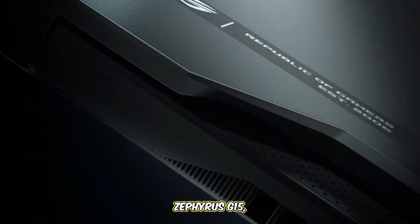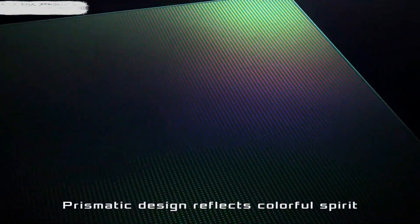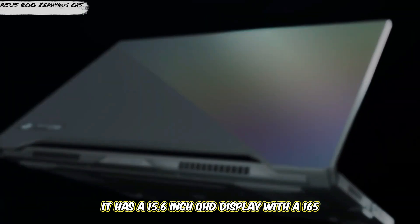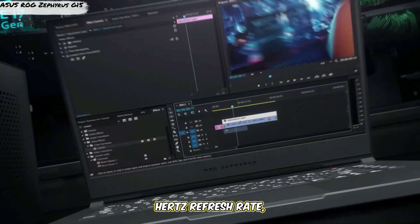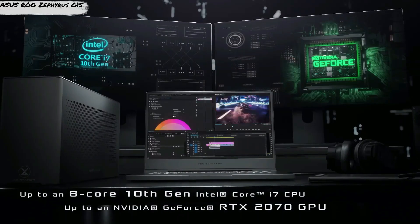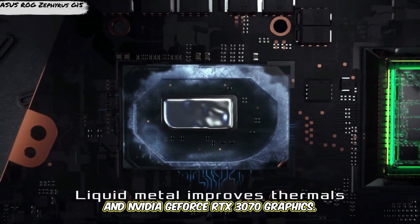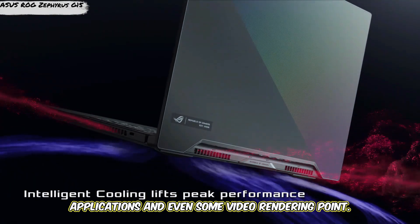Coming in at number 4: the ASUS ROG Zephyrus G15. While known as a gaming laptop, the ASUS ROG Zephyrus G15 is an excellent choice for CAD work thanks to its high-performance specs. It has a 15.6-inch QHD display with a 165Hz refresh rate, making it ideal for smooth visuals when working with 3D models. The Zephyrus G15 is equipped with an AMD Ryzen 9 processor, 16GB of RAM, and NVIDIA GeForce RTX 3070 graphics, which can easily handle demanding CAD applications and even some video rendering.